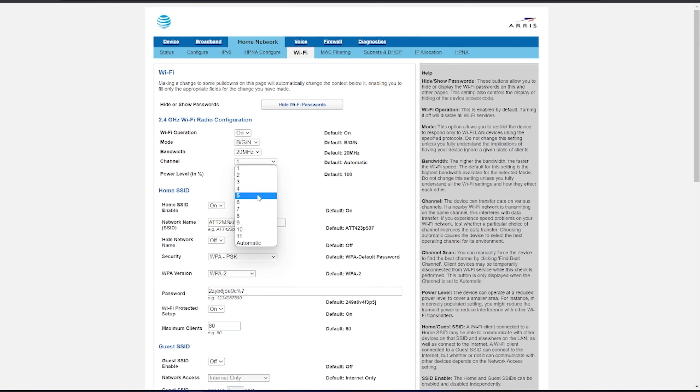Some routers will have an Auto option, which allows your router to automatically select the best channel for your Wi-Fi to perform on. If you don't see that option, a firmware update may add it.